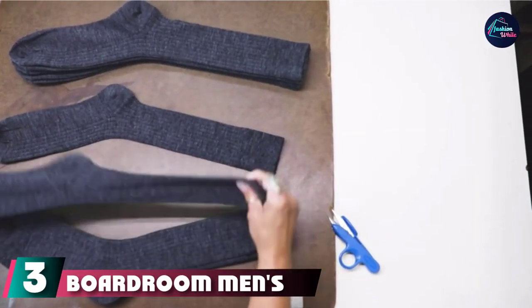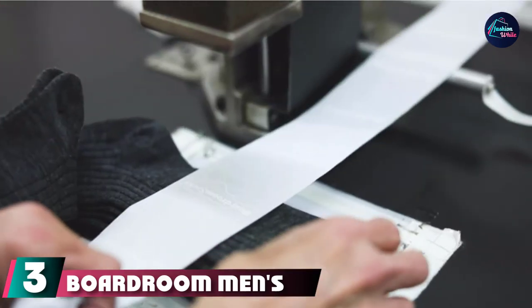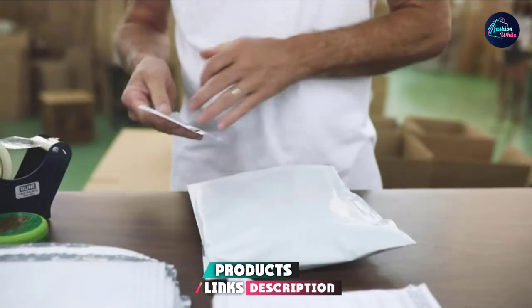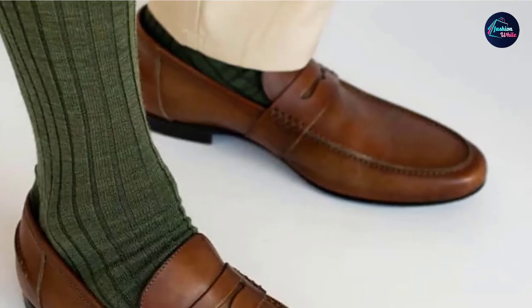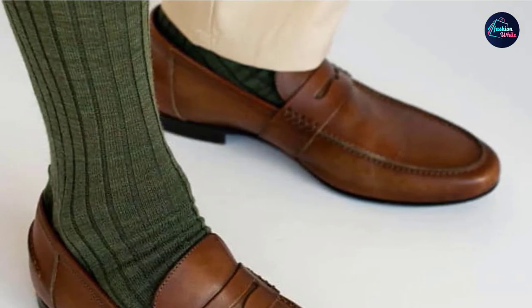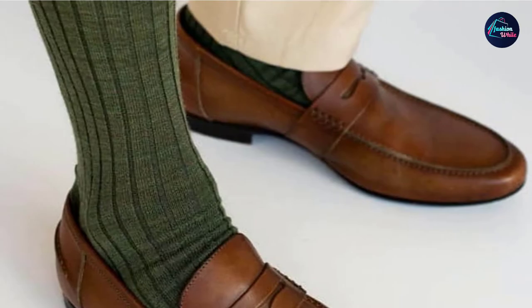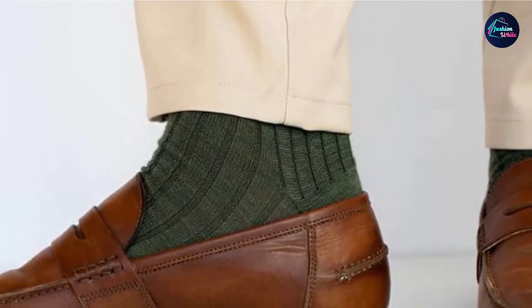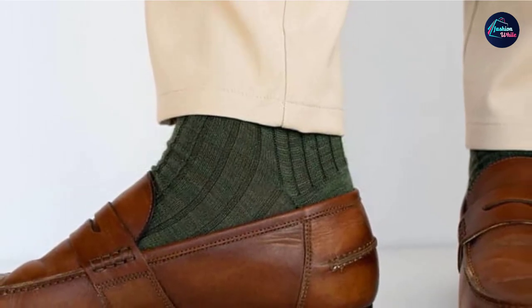The number 3 position is held by Boardroom Men's Over-the-Calf Dress Socks. These live up to their name by employing high-quality materials, classic restrained design, outstanding comfort, and long-lasting durability. If you are serious about looking good and feeling great, you're going to love these premium American-made socks. Each Boardroom sock is fashioned from Peruvian Pima cotton, with nylon and spandex woven in for added comfort, durability, and elasticity.